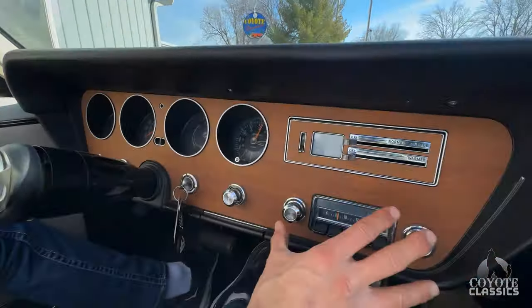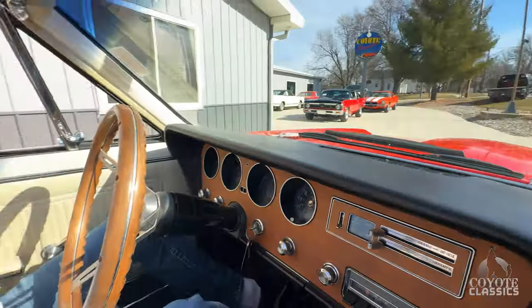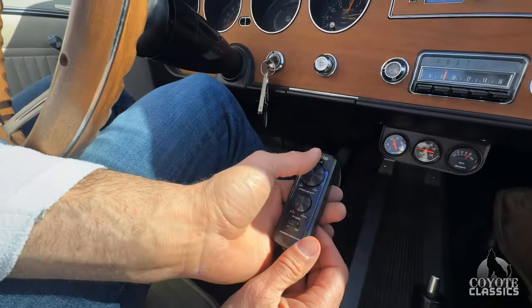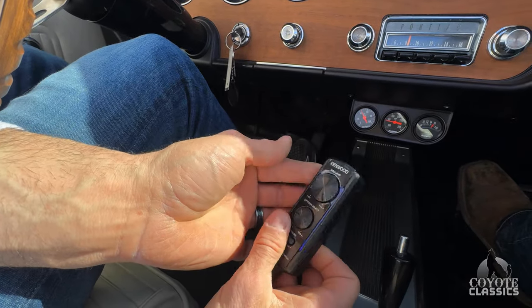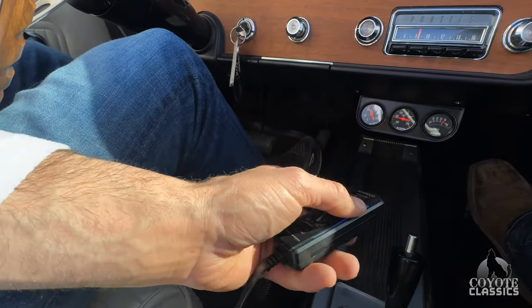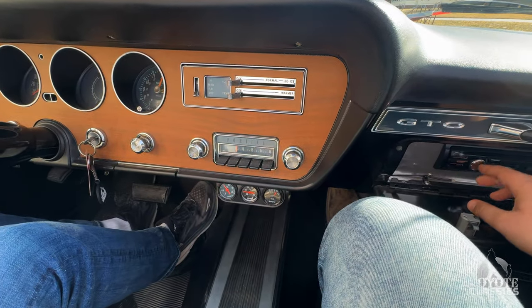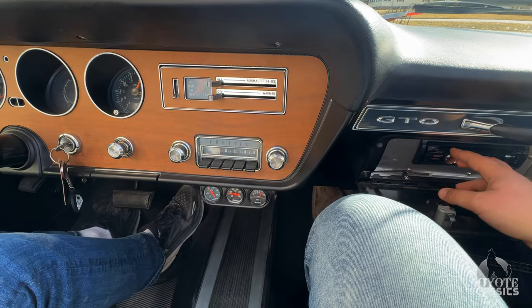I like how they left the original radio in there and did the modern one inside the glove box — it's very professional. This must be for the sub frequency right here. You can turn the volume of your sub down and everything. It seems like there's a little sub under the seat and you get a good sound — it's Kenwood. That's a good way to do it, you don't see that done very often.